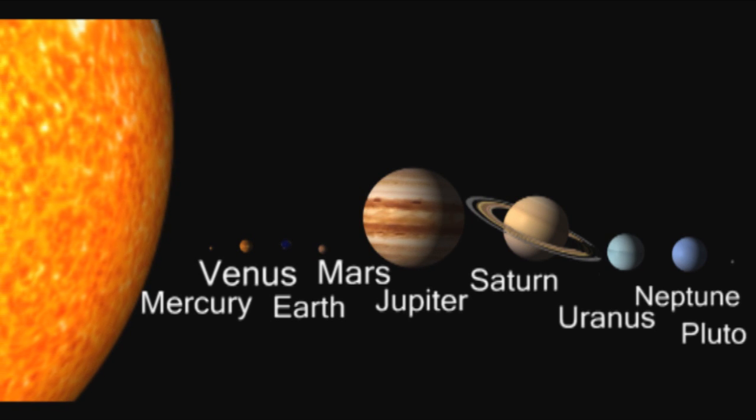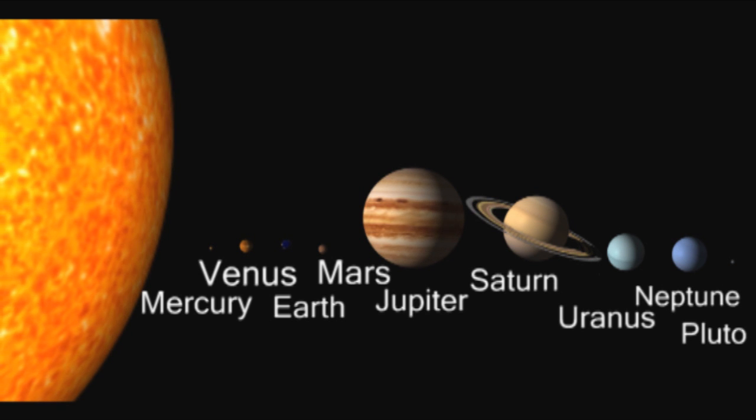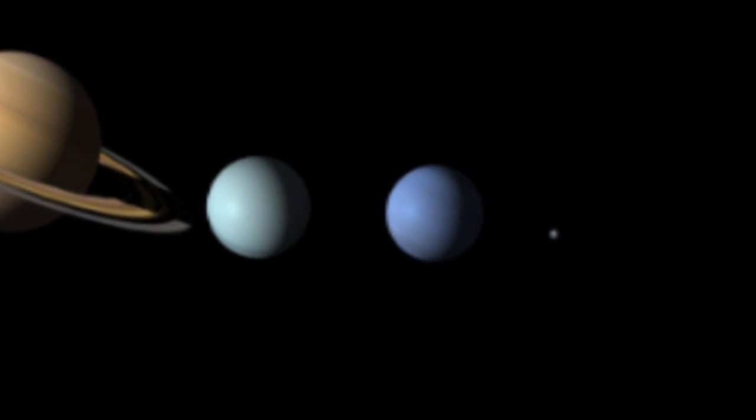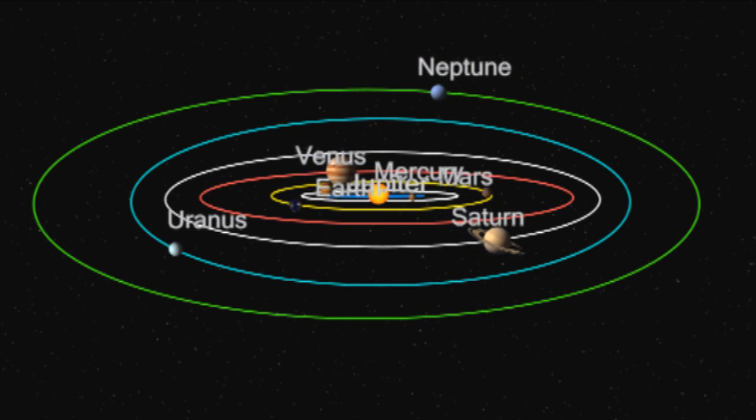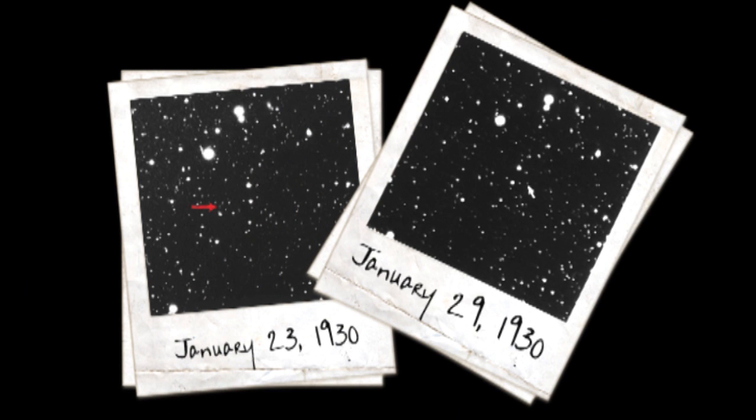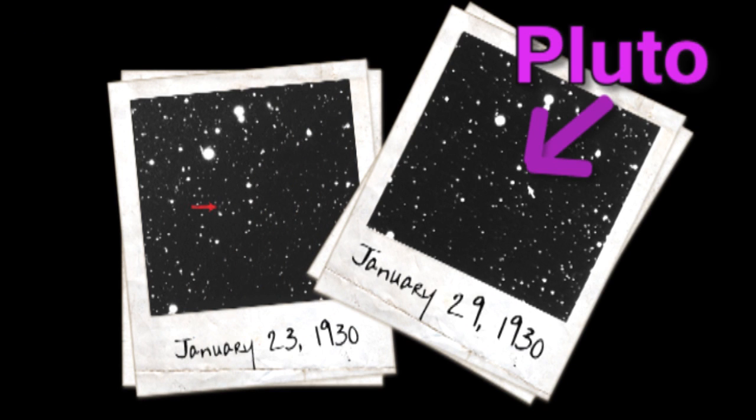This is how our solar system was known until 2006, when Pluto wasn't declared to be a planet anymore. But how does a planet just get lost? In 1930, an astronomer was looking at pictures that were taken of the night sky, and when he discovered an object moving with Earth's orbit, it was studied further and was declared the planet Pluto.